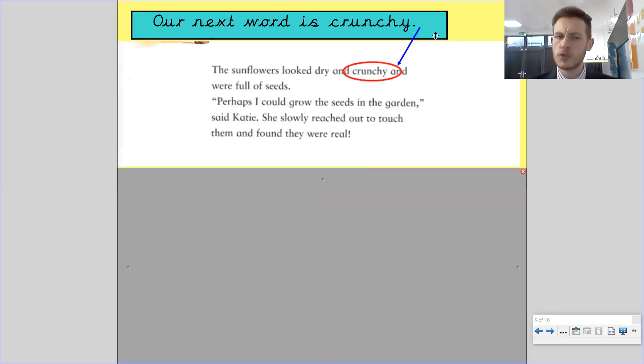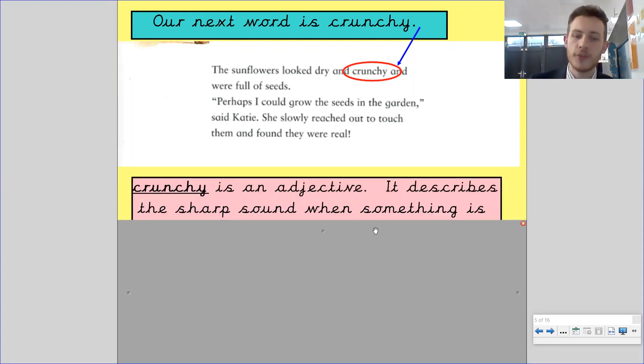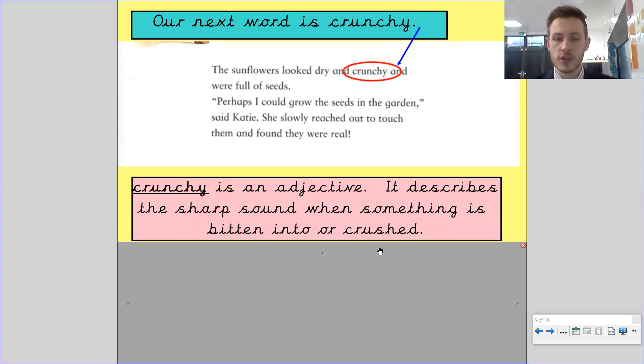The next word is crunchy. In the sentence: the sunflowers look dry and crunchy and they were full of seeds. Perhaps I could grow the seeds in the garden, said Katie. She slowly reached out to touch them and found they were real. So what does crunchy mean? Crunchy is an adjective. It describes the sharp sound when something is bitten or crunched — it's a sound that's quite loud and quick.